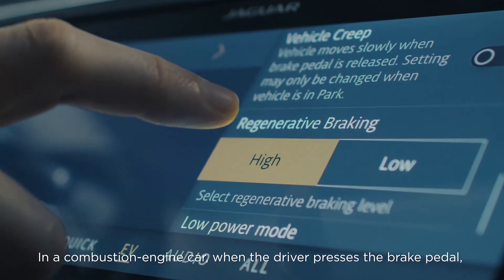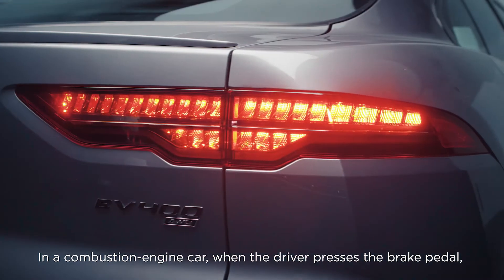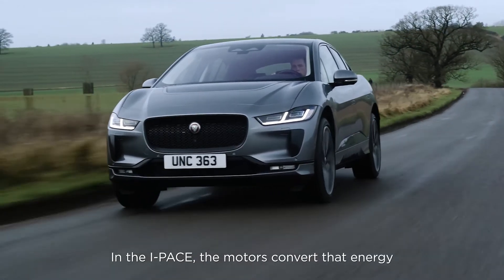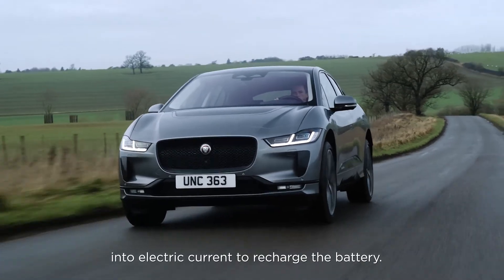In a combustion engine car, when the driver presses the brake pedal, kinetic energy is wasted as heat. In the I-PACE, the motors convert that energy into electric current to recharge the battery.